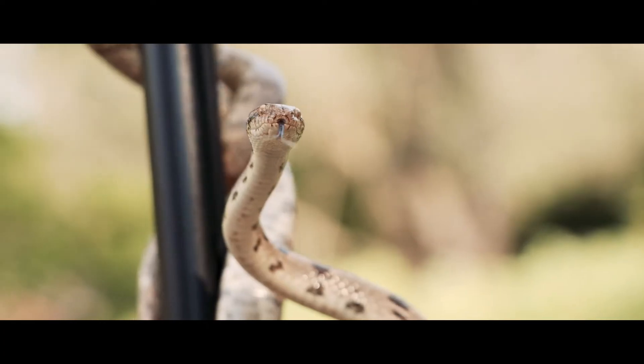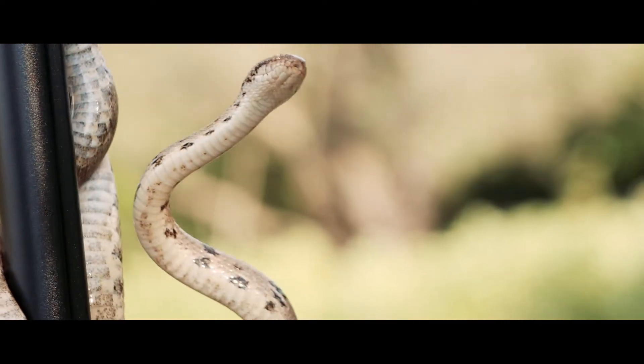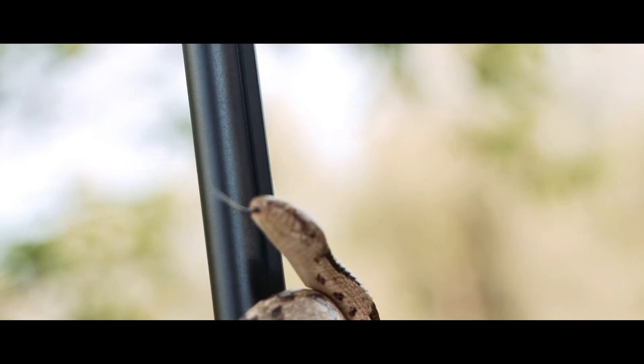There are kind of four reactions people have to snakes: hysteria, indifference, sadism, and moralism — and I think none of these are really correct.